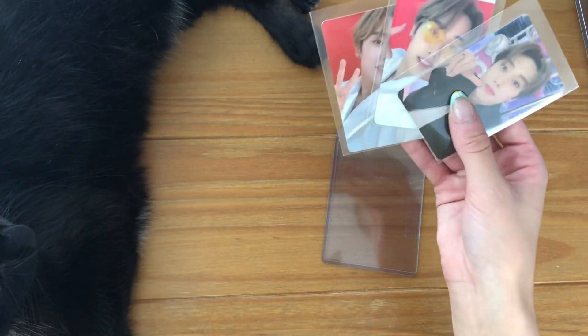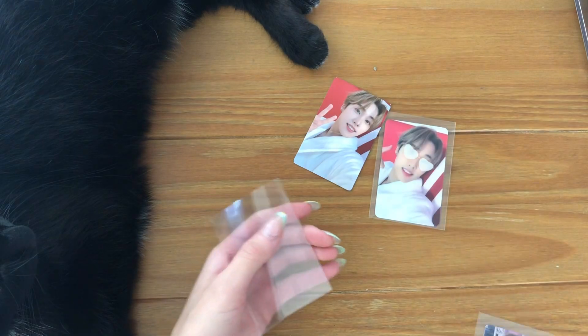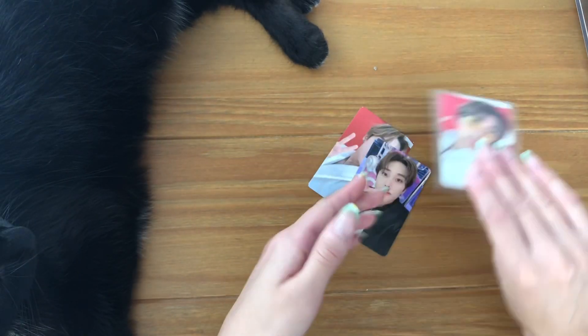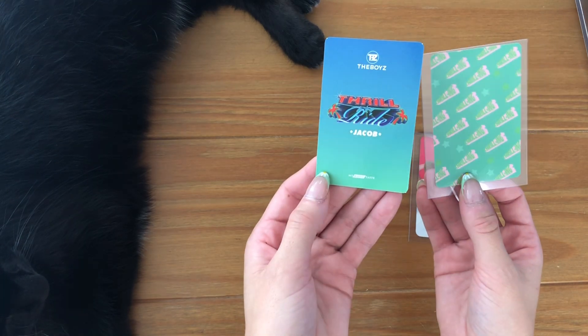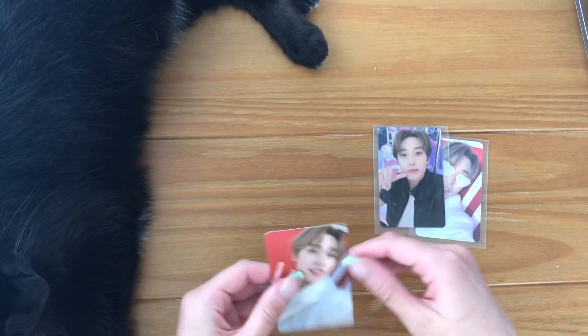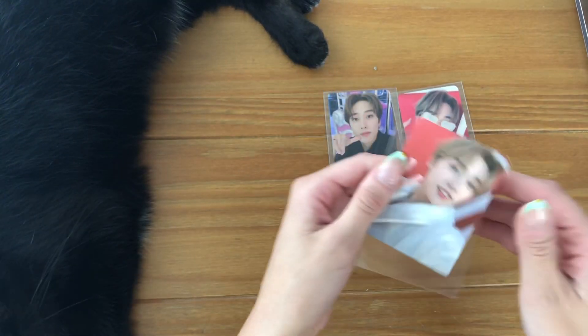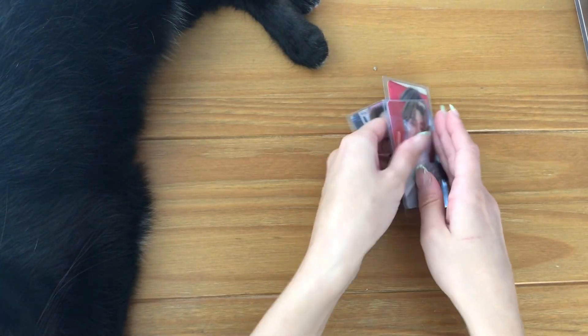I already have this one but these three I need. I don't think I have every single 'Thrilling' Jacob card in here but I have most of them. I really like the backs of these cards too. Oh, this is an MMD card — hey, MMD card. I really like the backs of the regular album cards, they're cute. I do have a Jacob extras page.